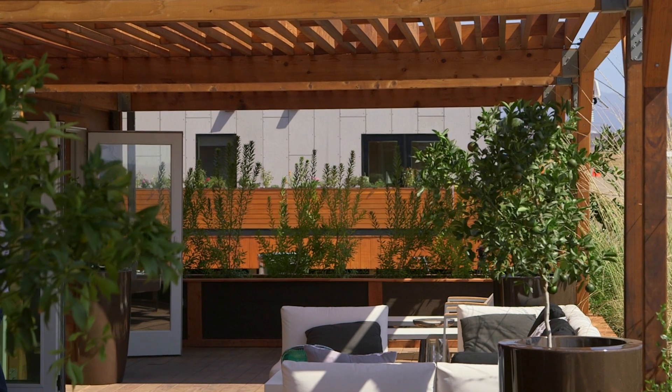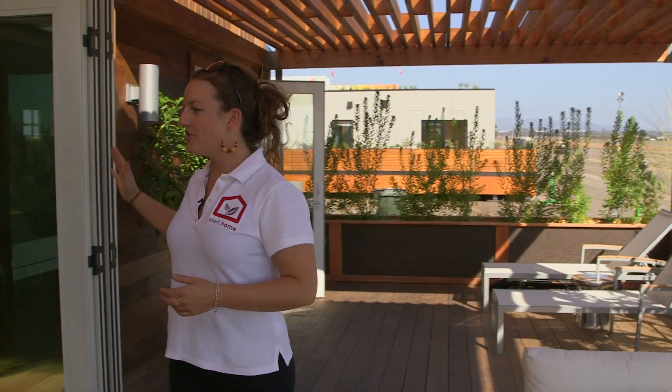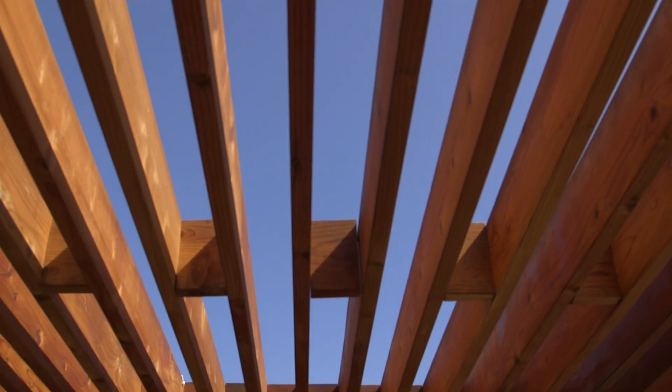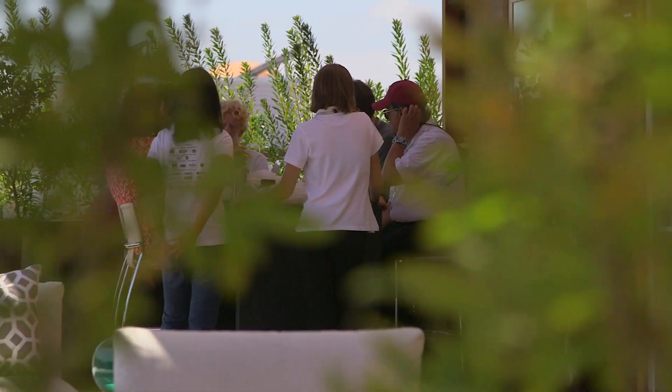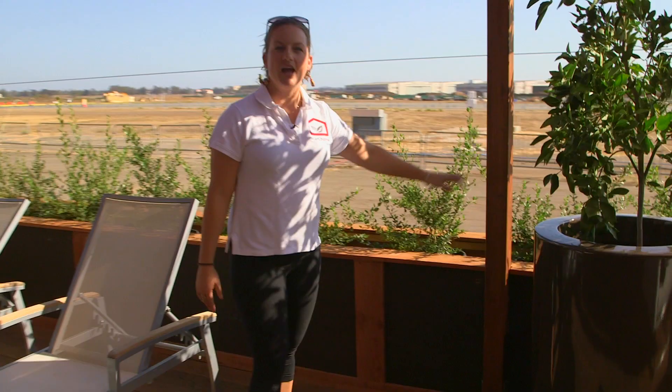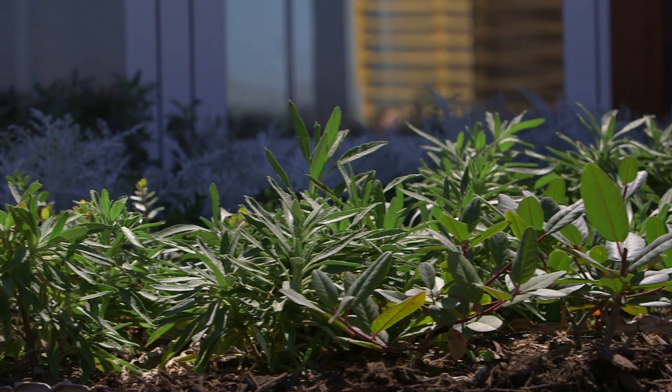People feel like this house is so much larger, and I think a big part of that is this back deck and how it just transitions and blends so naturally with the interior. It's covered by this wonderful pergola that is optimized for solar shading. We're going to have an edible garden, and there are planter boxes lining the entire house.